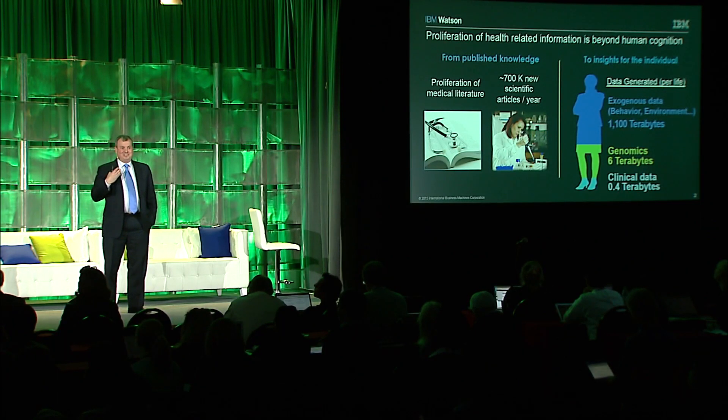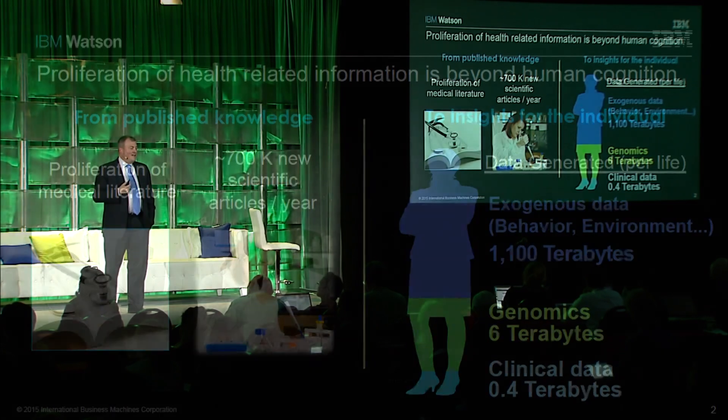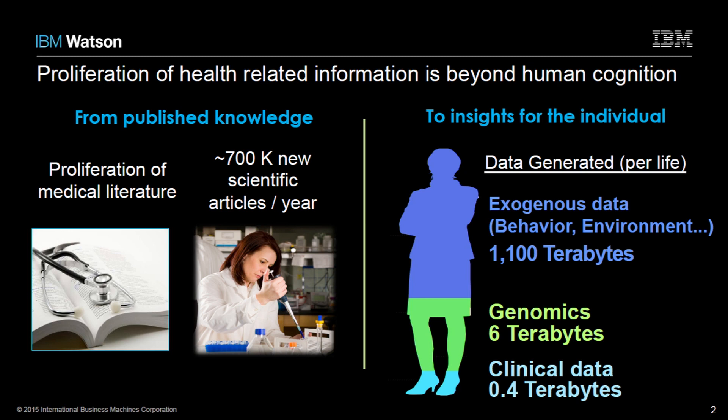This is a big data conference in healthcare, so I have to believe you've heard statistics prior. I'll share some additional ones to provide context in how we think about this. We come at it from two angles: knowledge-driven models and data-driven models. Starting with knowledge-driven models, think of things like medical literature doubling every couple of years, moving towards days by 2020. Think of 180,000 clinical trials, and 700,000 research articles published each year. There's no question that in many lifetimes nobody could read that much information.